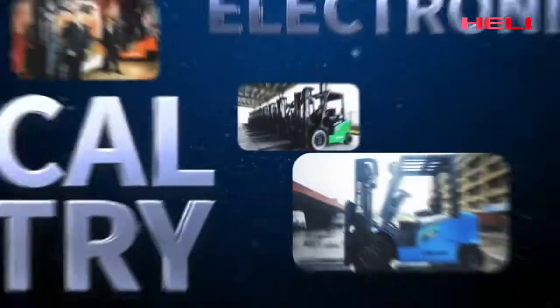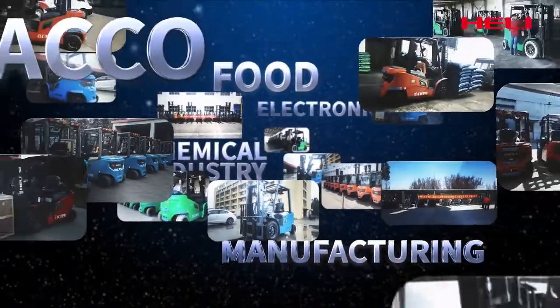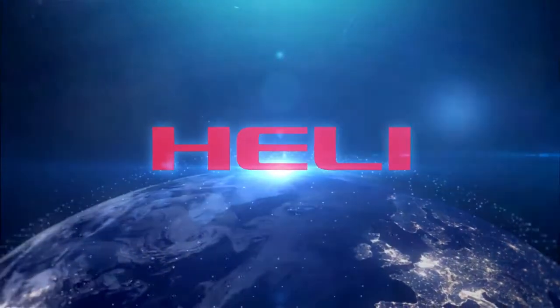Hooli always strives to create products that meet the needs of users and build a bright future for the comprehensive improvement of national construction machinery. Hooli — lifting the future.